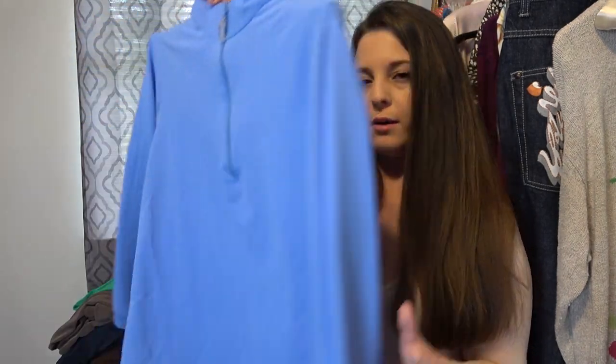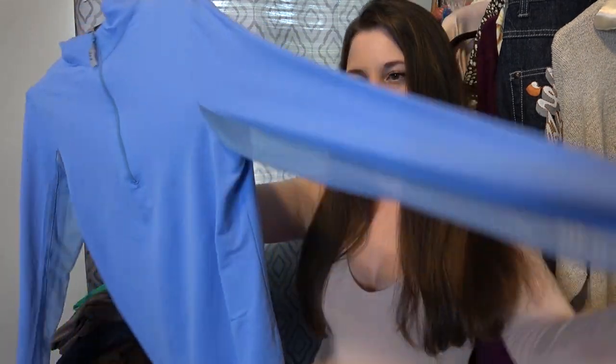I love to sell equestrian wear. This is a new-to-me brand, EIS, but it's just like a performance pullover in blue — a very thin pullover. I think I have this listed around $30. It has some sheer right there on the sleeve, but I love to sell equestrian wear so I think this will do well.